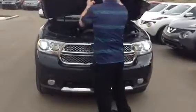Under the hood, we have a 5.7 liter V8 Hemi, which means lots of power. You have your coolant, your dipstick for your engine, dipstick for your transmission, engine oil fill, and your washer fluid there.